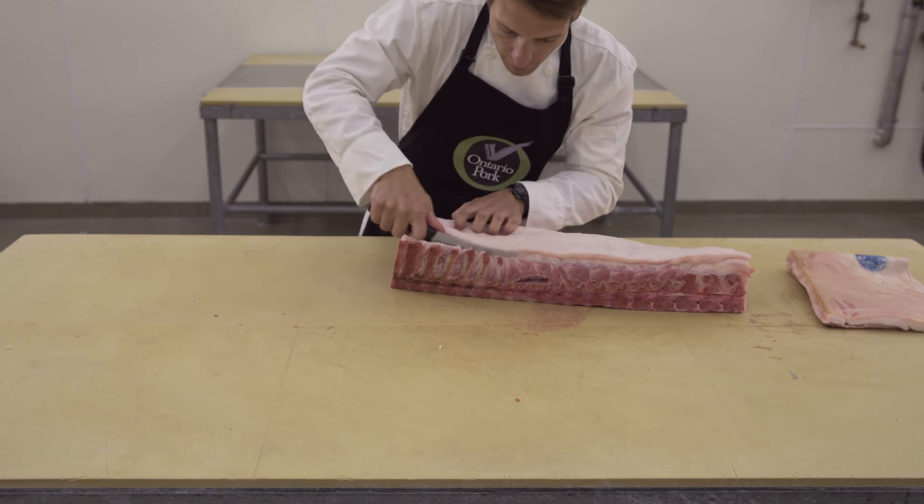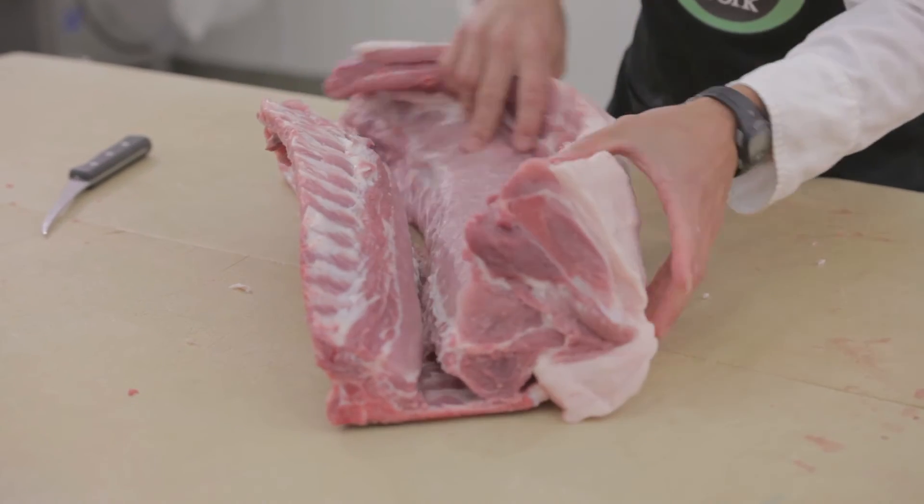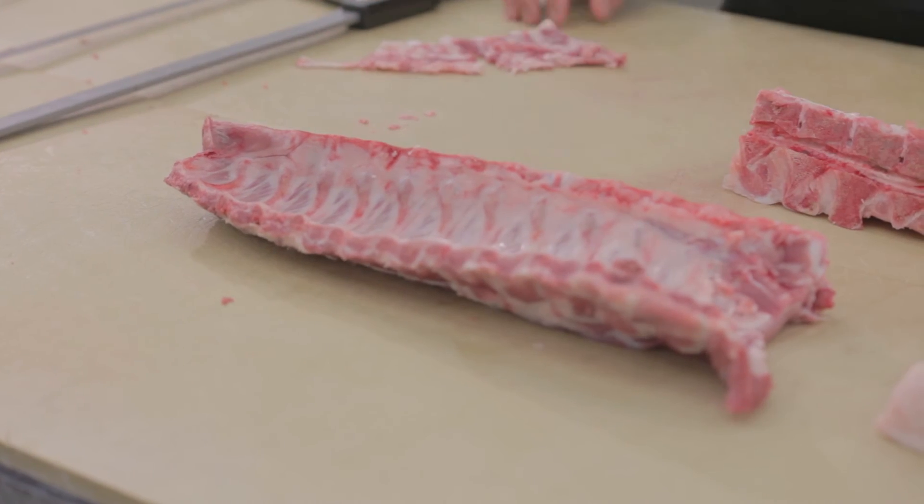Ribs obtained from the loin are known as back ribs, as opposed to those from the belly, which are known as side ribs. The bones, or ribs, of the back ribs are smaller and more rounded in cross-section than those of the side ribs.